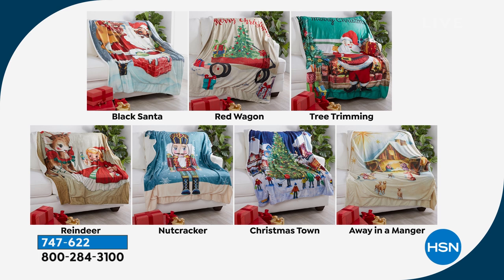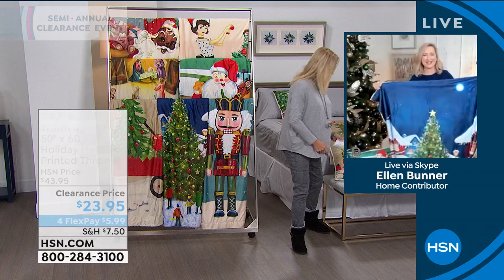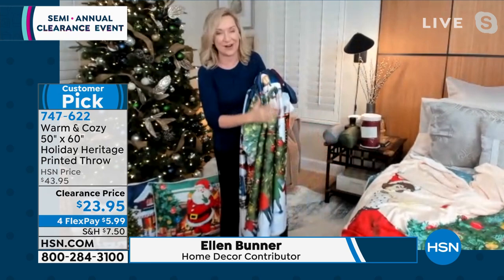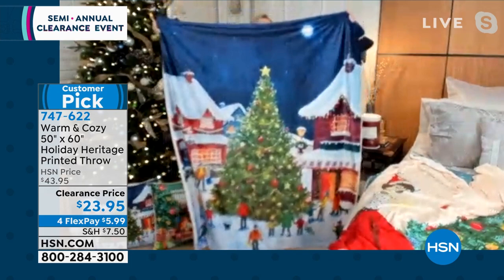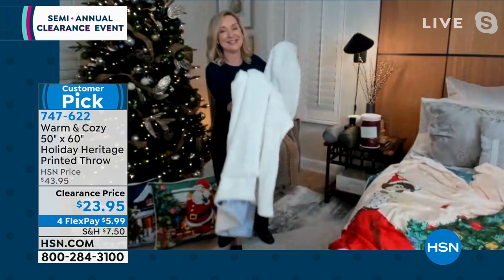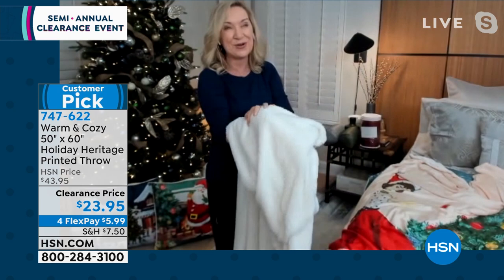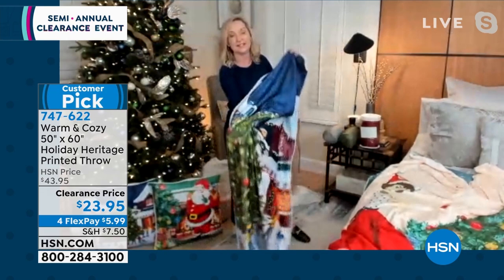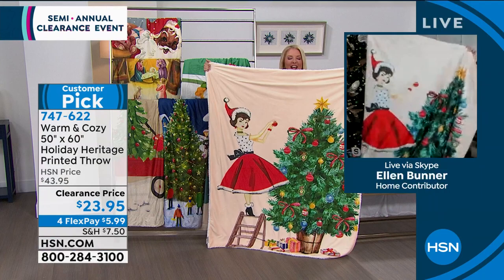Ellen is rejoining us to wrap up the big clearance finale. These throws are velvet mink on the front with a beautiful print — it looks like a piece of art, almost like a tapestry. Turn them around and it's faux sherpa on the back — so yummy and soft. Machine washable, 50 by 60 inches. Customers who picked these up loved the designs, softness, and quality. The Tree Trimming one is so cute.